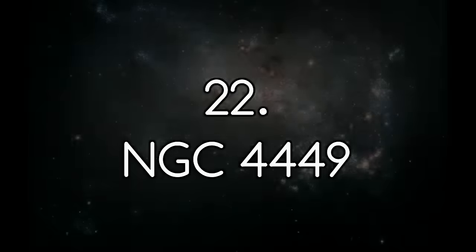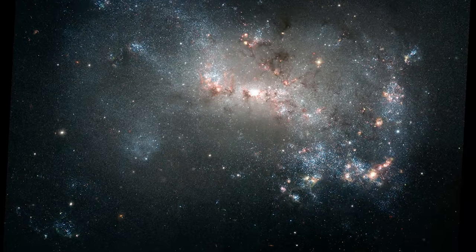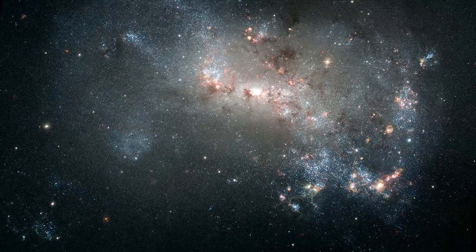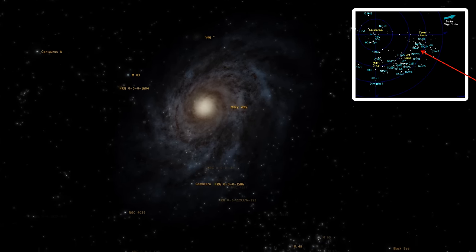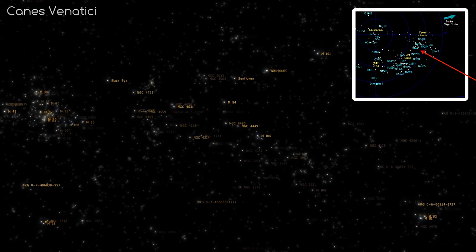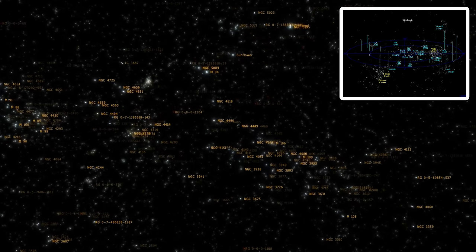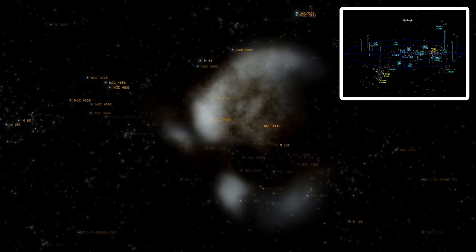Number 22: NGC 4449. At first glance, I thought this was one of the Magellanic clouds, but it's actually a small, irregular galaxy in a galaxy group called Canes Venatici, about 12 million light years away. This means, like us, it is part of the Virgo supercluster, otherwise known as the local supercluster of galaxies.